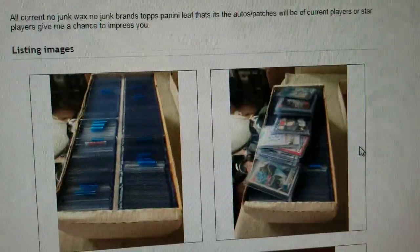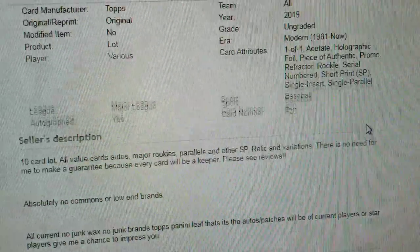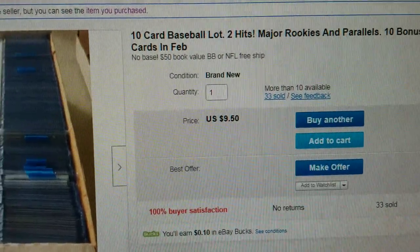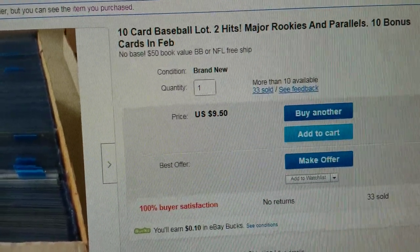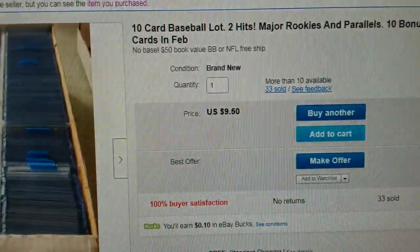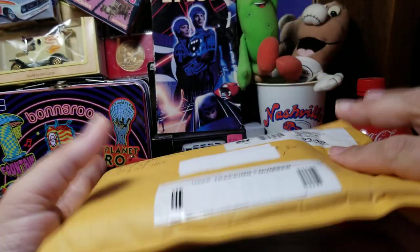In the listing I noted I prefer baseball over NFL, so hopefully he'll honor that. I always take a look at pictures in the lot — odds of getting those specific cards are low but possible. He's actually changed the listing a bit today — it now says 10-card lot, two hits, and 10 bonus cards in February. When I looked a couple days ago it was listed for $11. It also took two weeks to arrive — a week just for him to get to the post office. Probably just a new seller; I'll give the benefit of the doubt. He spent $5.45 on shipping, so after eBay and PayPal fees he probably made about $20. He had perfect feedback when I ordered but has gotten one negative since.